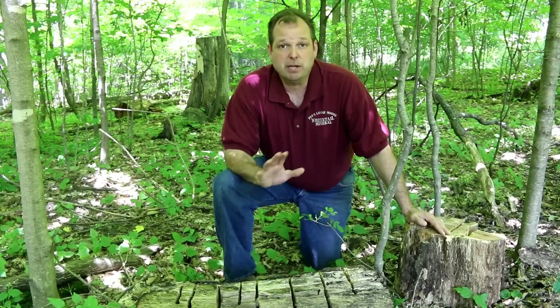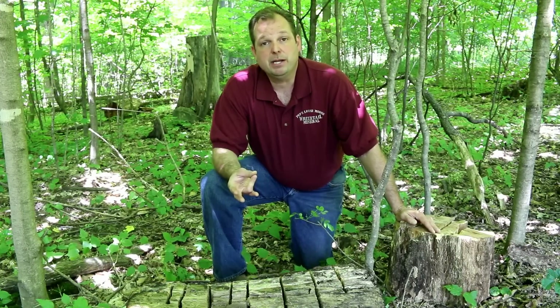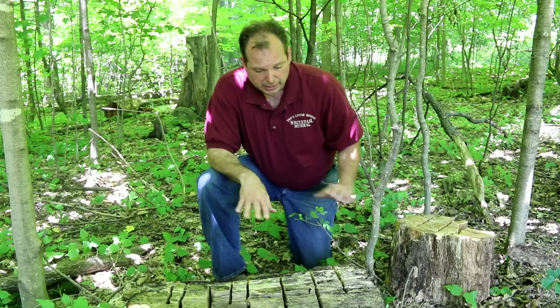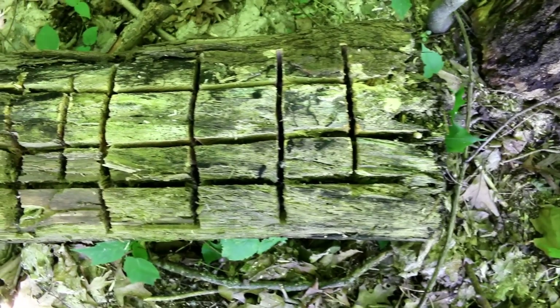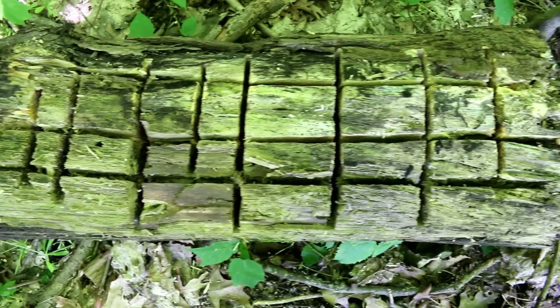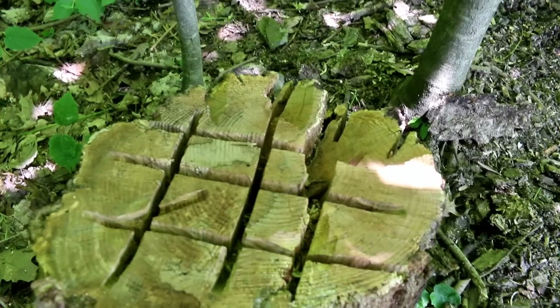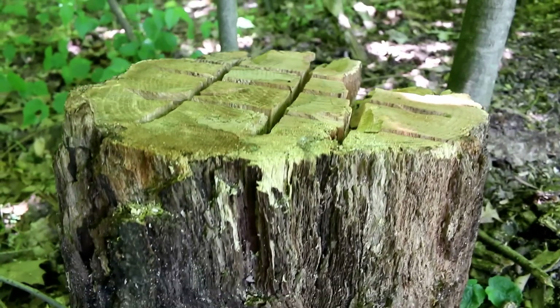We try and put it next to the thickest bedding cover that we can find. That way we can inventory what deer are using that bedding area, and it's also a great place to hunt. But like I say, if you don't have a physical stump where you want it to be, cut a couple logs up and checker them with a chainsaw. We don't go all the way to the end — we just checker them so that the Pops will sit in there and slurry, work its way into that wood, and you'll have that stump to use for years.